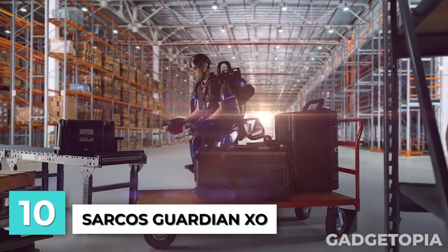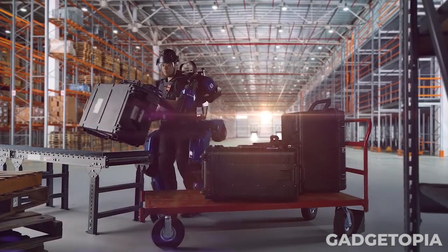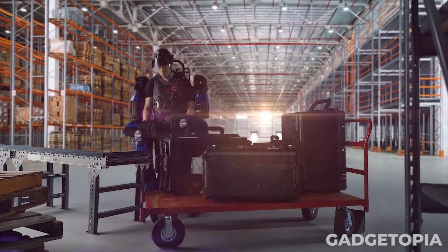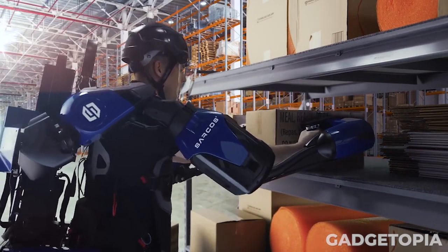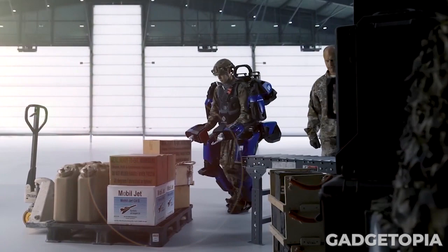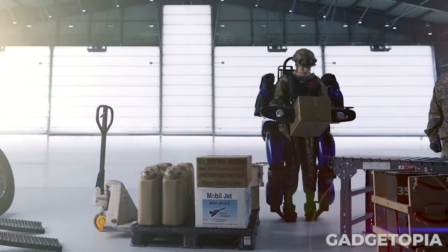This is Sarco's Guardian XO. It is a wearable exoskeleton designed to augment the physical capabilities of its wearer. It is a full-body powered exoskeleton that enables the wearer to lift and manipulate heavy objects with ease. The device is battery-powered and can be used for extended periods of time without the need for frequent recharging. It has been designed primarily for industrial applications and has the potential to significantly reduce the physical strain and injury risk associated with heavy lifting and repetitive tasks.